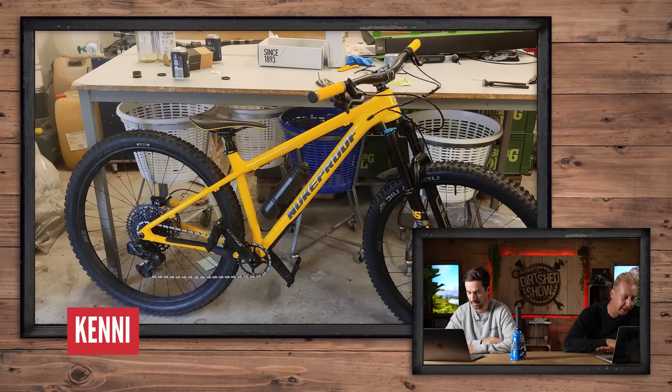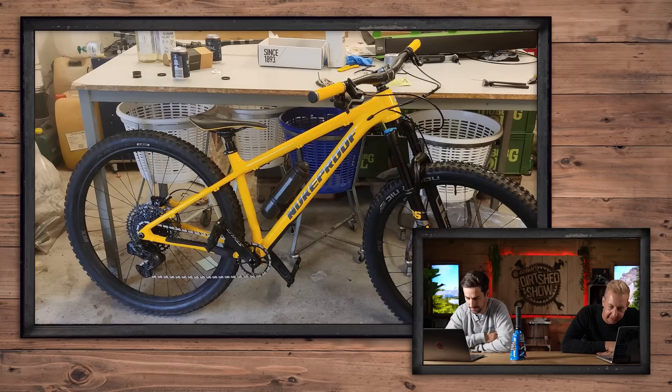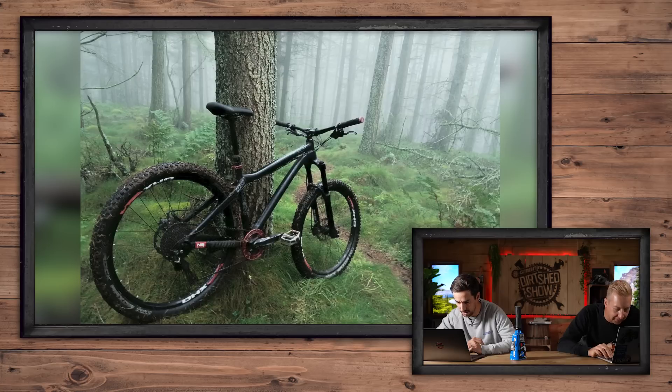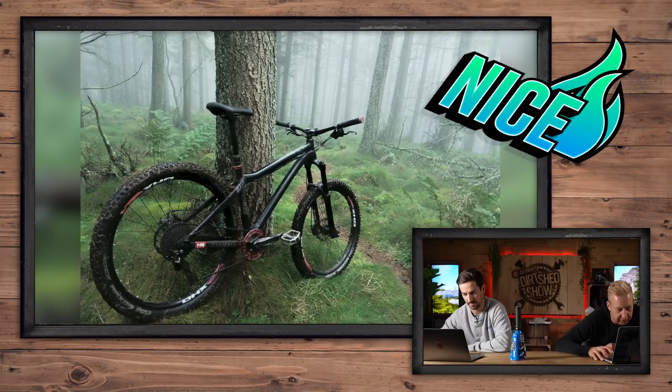Next up, a Nukeproof Scout - speaking of hardtails, this one's from Kenny in his garage. That is Blake's colour bike as well - I think Blake's responsible for the yellow wave going across the country. SRAM Access on there as well, and a Katana 170 bottle with Vidlock 800 bottle. Nice. Next up, Ewan in Scotland on a Clash Hardtail - a Commissar. That's cool, I love the misty shot as well. Nice.